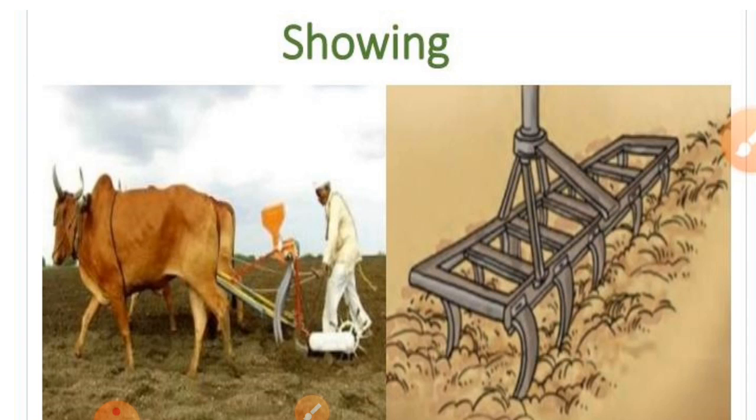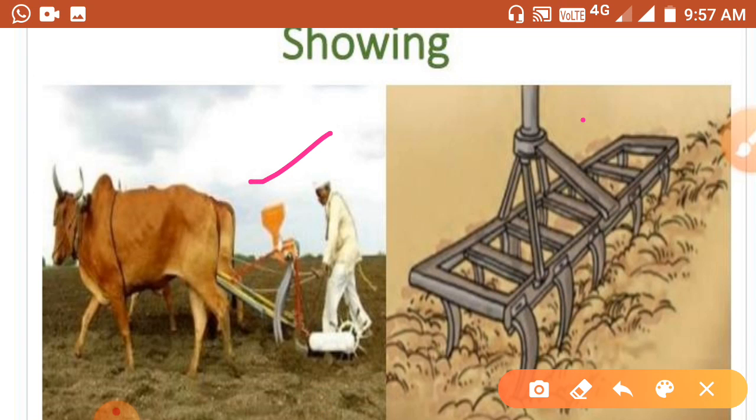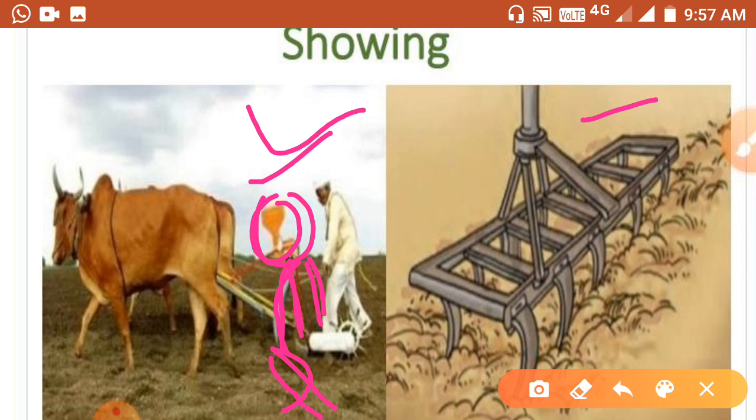Now we can see the tools and methods of sowing. There are two methods: the traditional method and the modern method. In the traditional method, a funnel is attached with two or three pipes having sharp ends. Another traditional method is scattering, where seeds are taken in the hand and scattered in the soil.